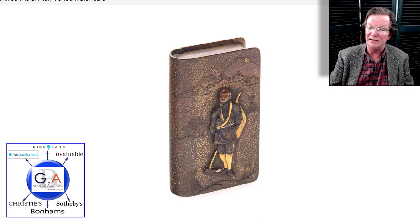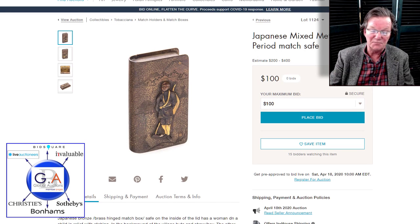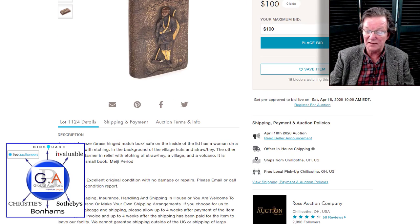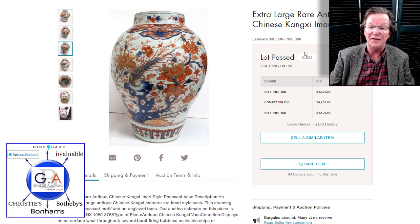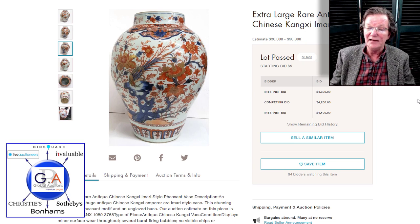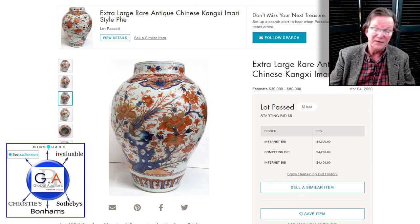Up on Live Auctioneers is this very nice match safe — Meiji period, mixed metal, relief worked, lots of gilding, silver patinated bronze — from Ross Auction House, closing in seven days. Then this Chinese Imari vase, which has gone through Live Auctioneers and Invaluable two or three times. They have a crazy estimate on it and can't sell it. I think it's worth $8,000 to $12,000, not $30,000 to $50,000. It evidently has a massive reserve. This is Hess Fine Auctions in Florida, and I think they're probably sick of this consignment.